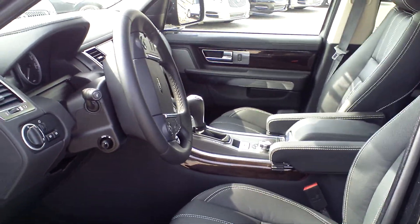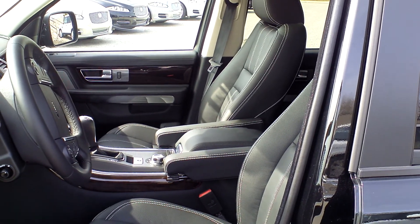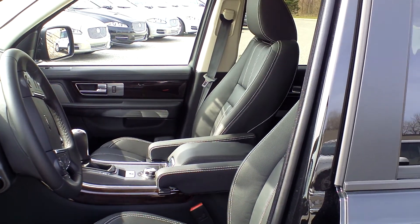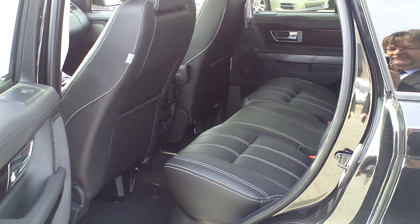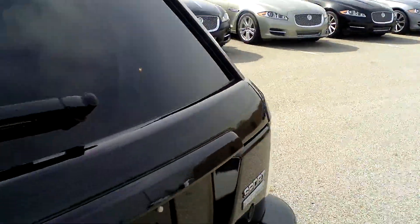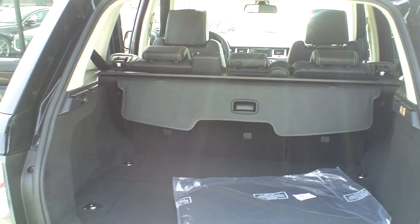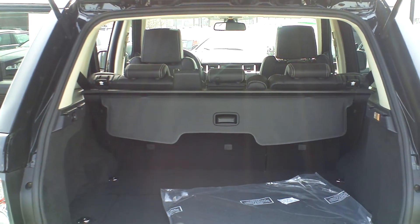This car's got the black leather, so you've got the lovely white stitching, which is exclusive to the Sport. There's plenty of room front and rear, and also a pretty substantial cargo area. Obviously the rear seats do fold flat as well.